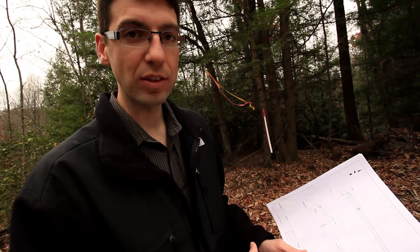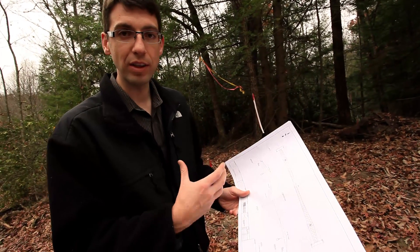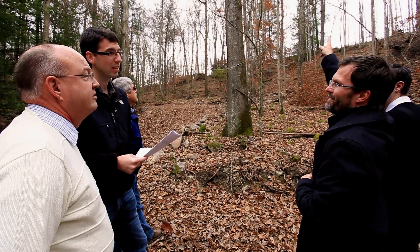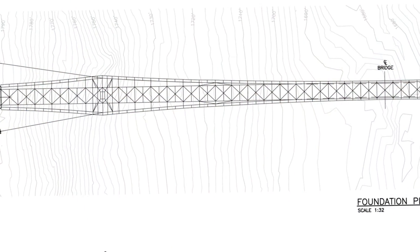We've come out to site with preliminary drawings that show where the foundations will be and the terrain as survey has picked it up. The purpose of this visit is to verify that we feel comfortable with where things are, and that basically confirms the geometry of the bridge.